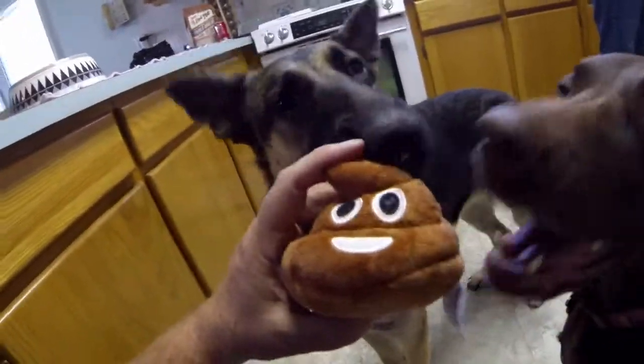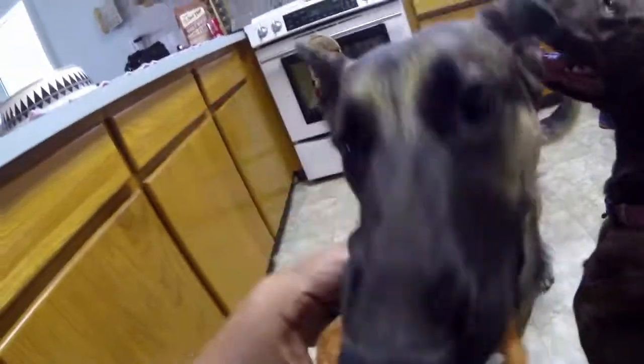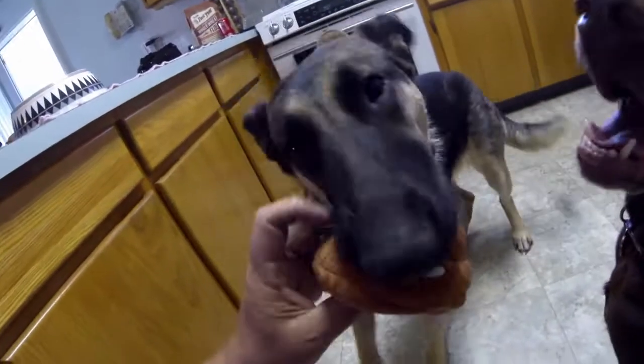What's this? Is this your favorite toy? It is! You love that toy, don't you?